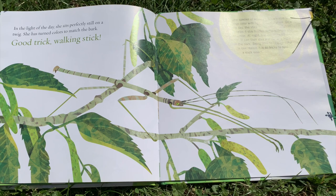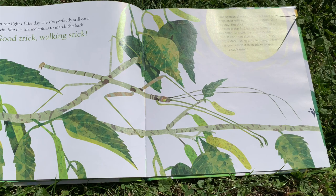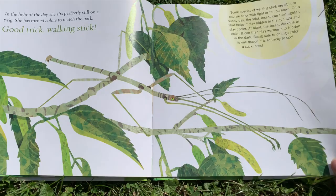On a sunny day, the stick insect can turn lighter. This helps it stay hidden in the sunlight and stay cooler. At night, the insect darkens in color. It can then stay warmer, and hidden in the dark. Being able to change color is one reason it is so tricky to spot a stick insect.